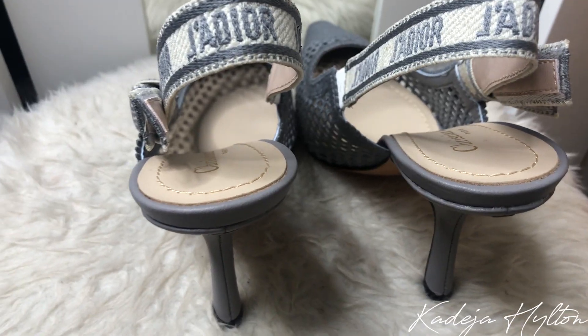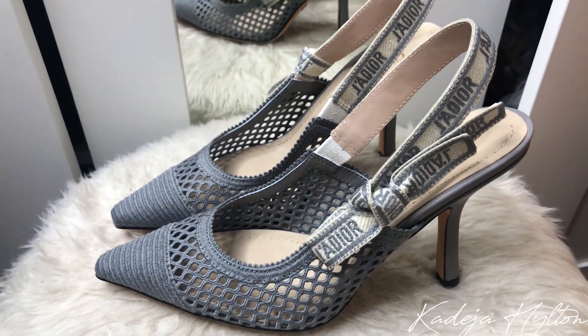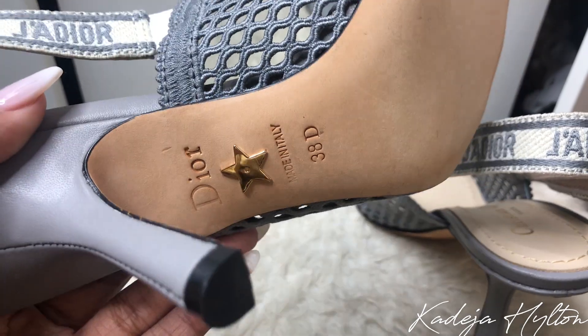As you guys can see, there is a sling strap with 'Dior' written all over it. These are the mesh ones, so they're like mesh around the heels — it's not leather — and then the toe looks like that. The heel height is not too high, which I like, and these are super comfortable to walk in. The back of the heel just says 'Dior' with a gold star. I did get a Euro 38 in these heels and they do fit true to size.